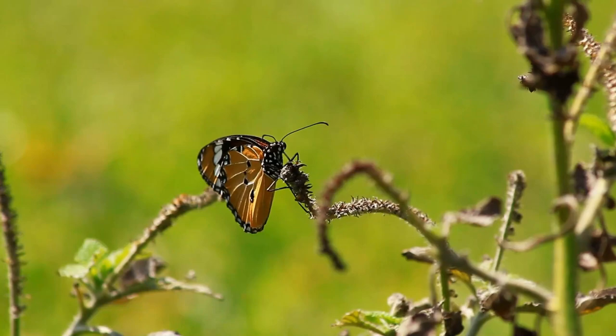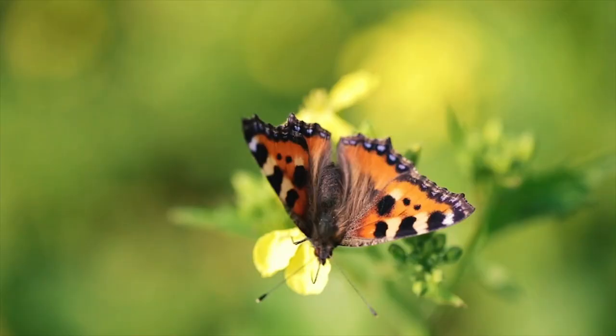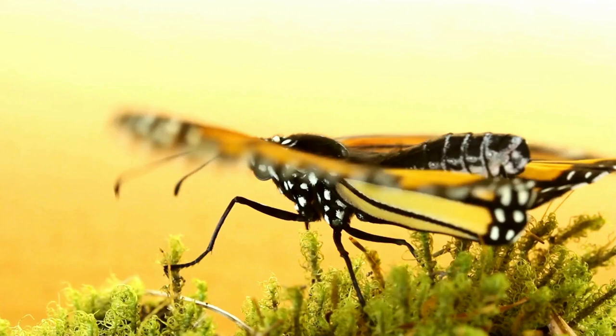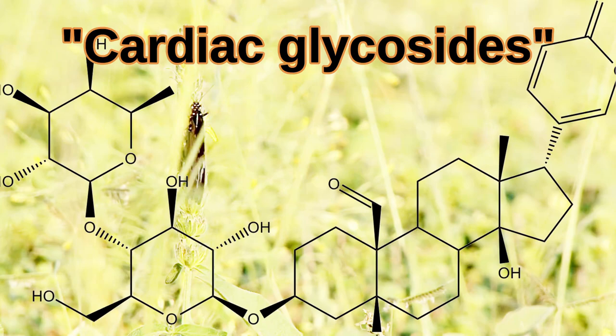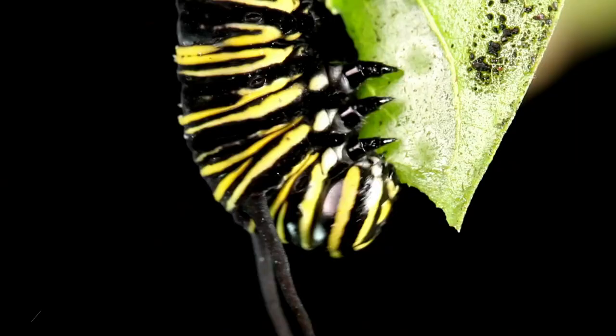Fact 10: Eggs are only laid on milkweed. The monarch butterfly's life cycle begins by being laid as an egg on a milkweed leaf. A female usually lays about 200 eggs, one at a time, on different leaves and different plants in different locations. She uses special chemical receptors in her feet and antennae to taste the quality of the milkweed plant. Milkweed contains toxic chemicals called cardiac glycosides, which monarchs are immune to, and this is essential for the monarch's defense.